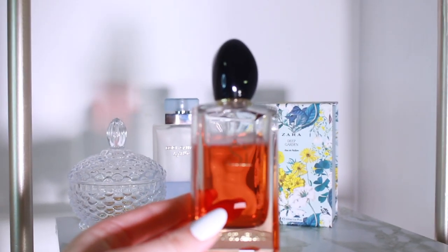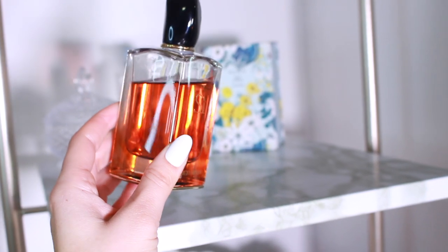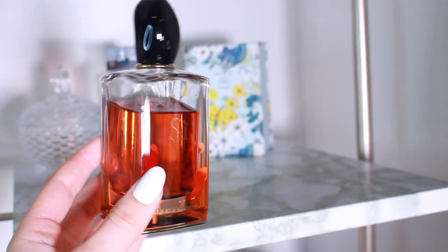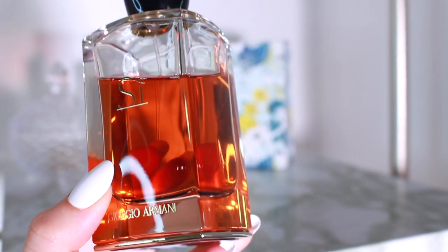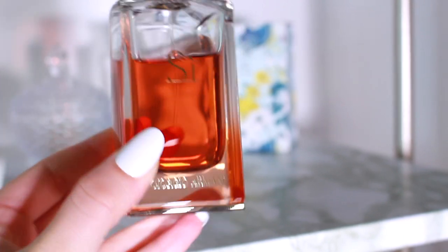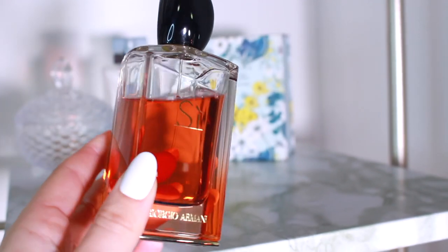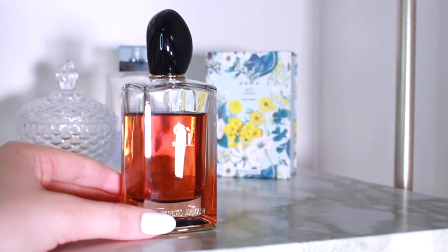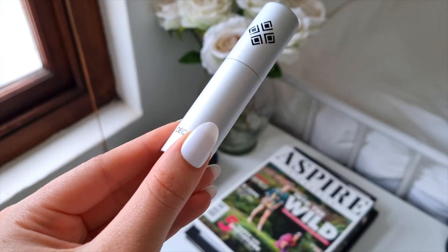Next we have Giorgio Armani Si Intense, the 2021 version. Unlike the other fragrances which have a clean fresh floral vibe, this one is a juicy fruity amber fragrance with black currant syrup, rose, and benzoin. I imagine this on someone like Lori Harvey — an absolutely gorgeous girl with a great outfit, beautiful jewelry, nails done. It's just gorgeous and definitely gives juicy, fruity, and sexy clean girl vibes.